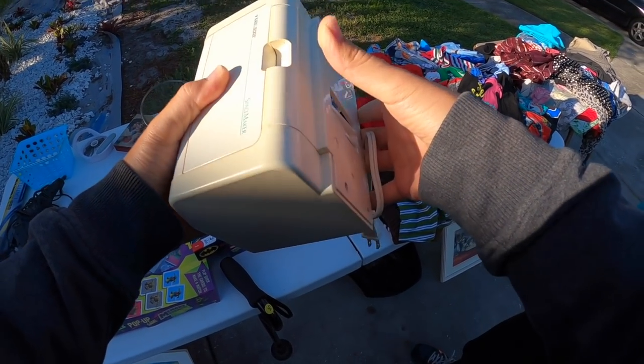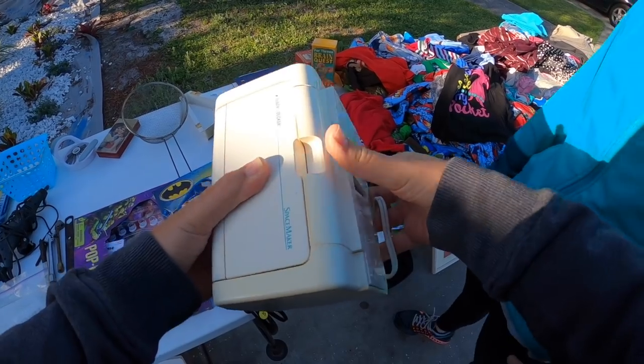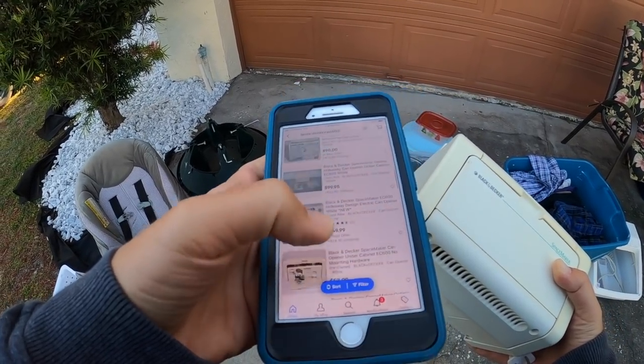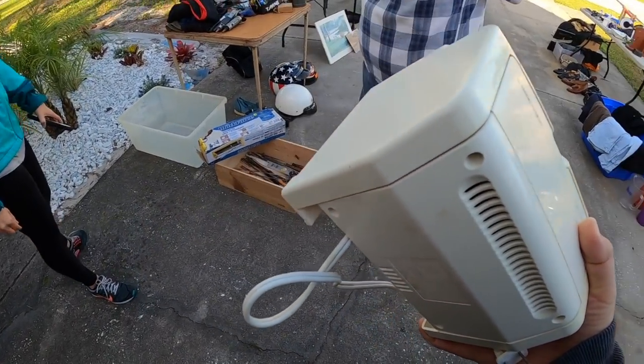Over on this table I find this Black and Decker under-the-cabinet can opener. Always keep an eye out for under-the-cabinet can openers because they can go for a lot of money. I'm comping it out and as you guys can see, it's going for like about $40 to $50 bucks or so. So I'm looking for the mounting hardware that comes with it, because usually that's going to help with the value, but I don't think they have it.